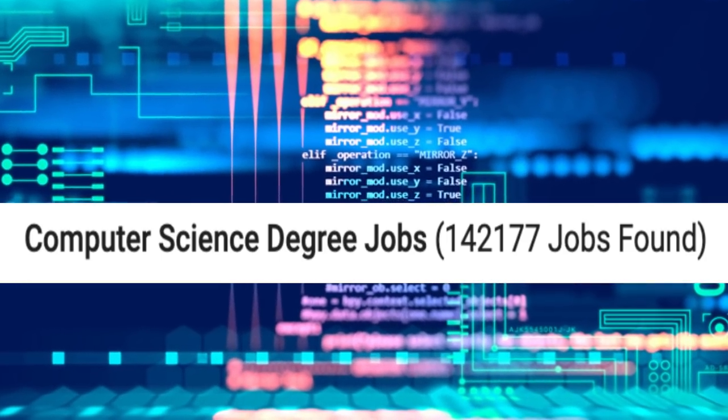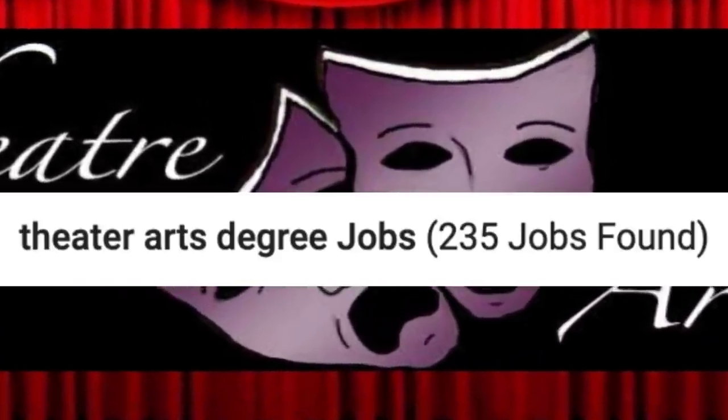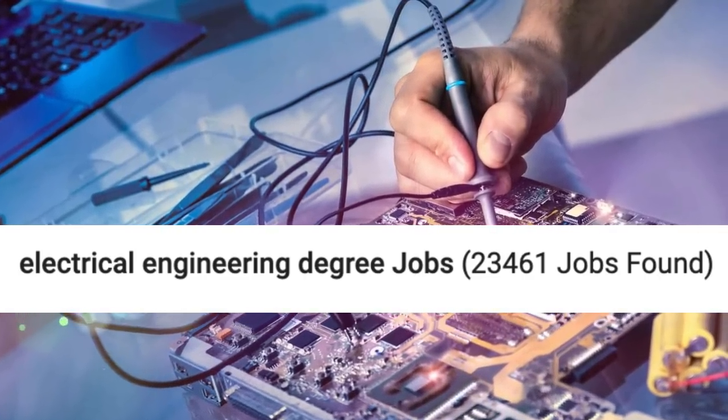One test I always like to do is type in what degree you want to get on Monster.com. When you type in computer science degree, about 142,000 job listings pop up. You can compare that to a theater arts degree, where only about 235 job listings list that keyword. An electrical engineering degree is somewhere in the middle, still pretty good, at around 23,400 job listings. So even if you just got an electrical engineering degree on its own, you'd be good to go. Realistically, you probably wouldn't want both of them together unless it was a very specific situation where a job actually wants people to have both of those skills.